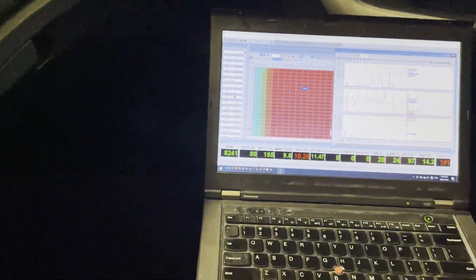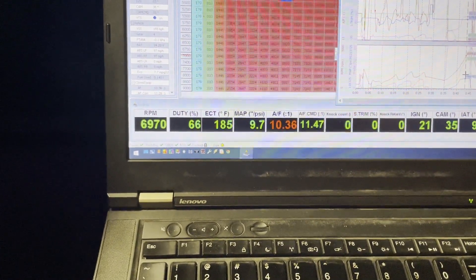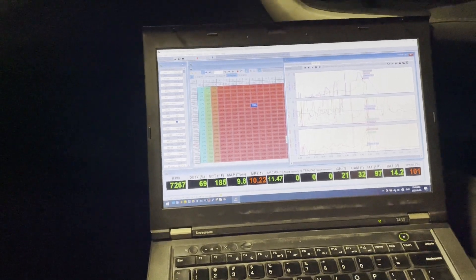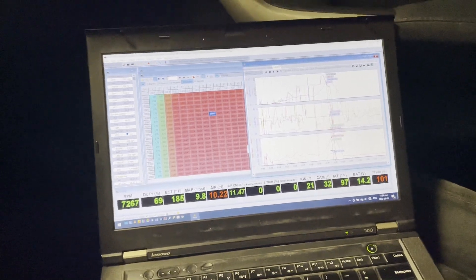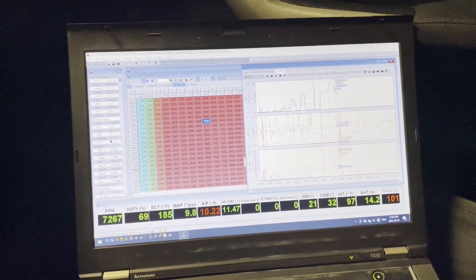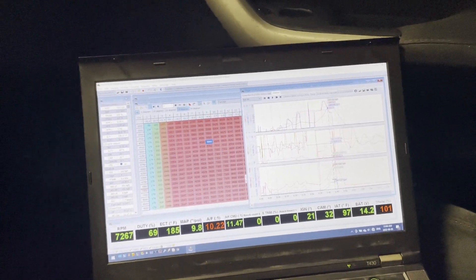First pull. Basically the same amount of boost — 9.7, 9.6, 9.8. Super rich. It's just because it's so hot today — it's not using the same amount of fuel from the original tune in November. Because these ECUs are tuned using speed density, it's not really using a mass airflow sensor anymore to determine how much oxygen is in the air. When it's hot and muggy out, it's going to run richer. So it is pretty rich today.